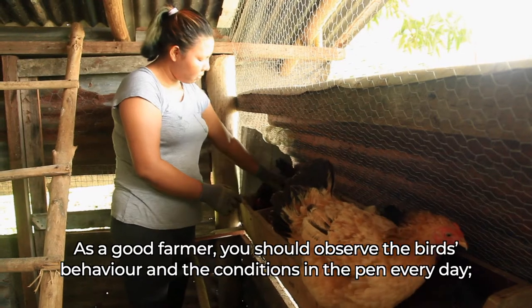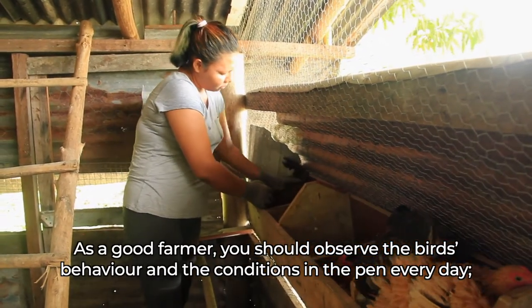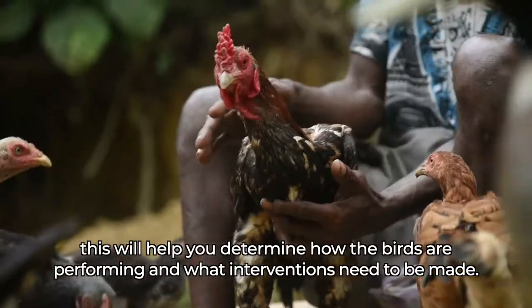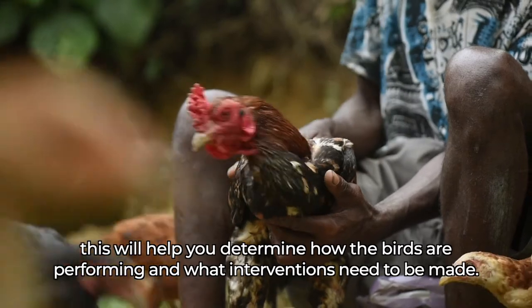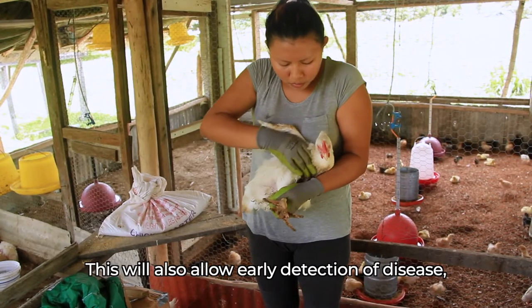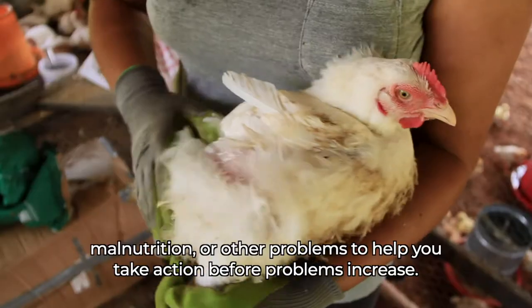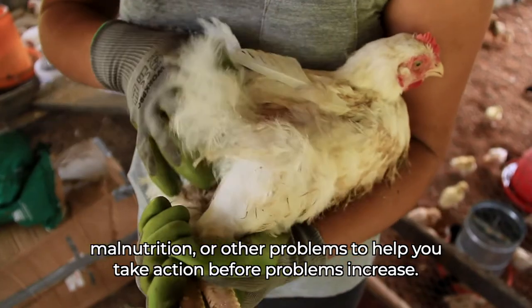As a good farmer, you should observe the birds' behaviour and the conditions in the pen every day. This will help you determine how the birds are performing and what interventions need to be made. This will also allow early detection of disease, malnutrition or other problems to help you take action before problems increase.